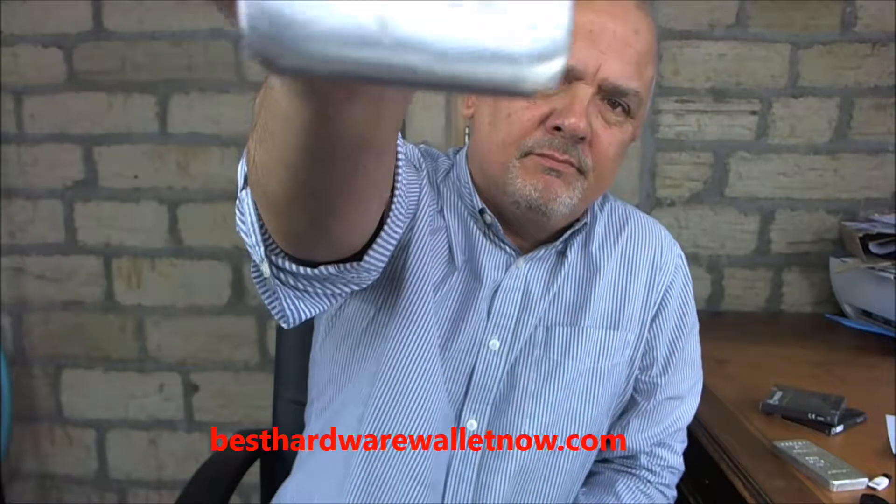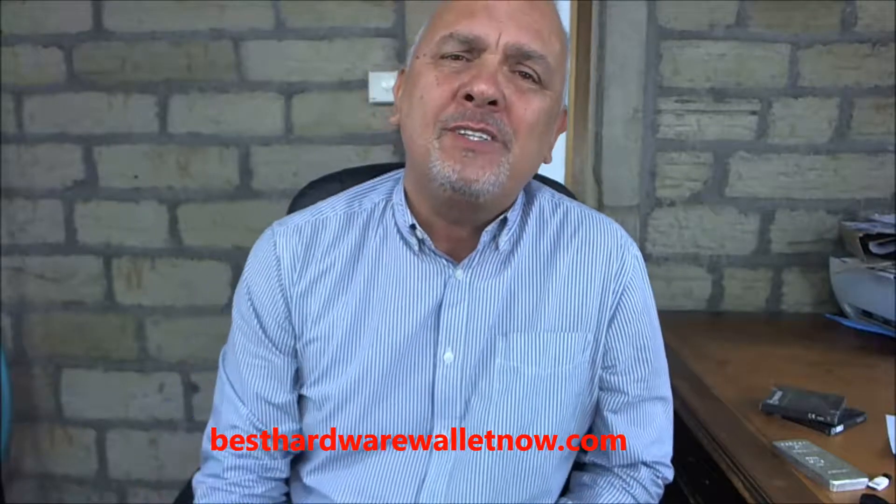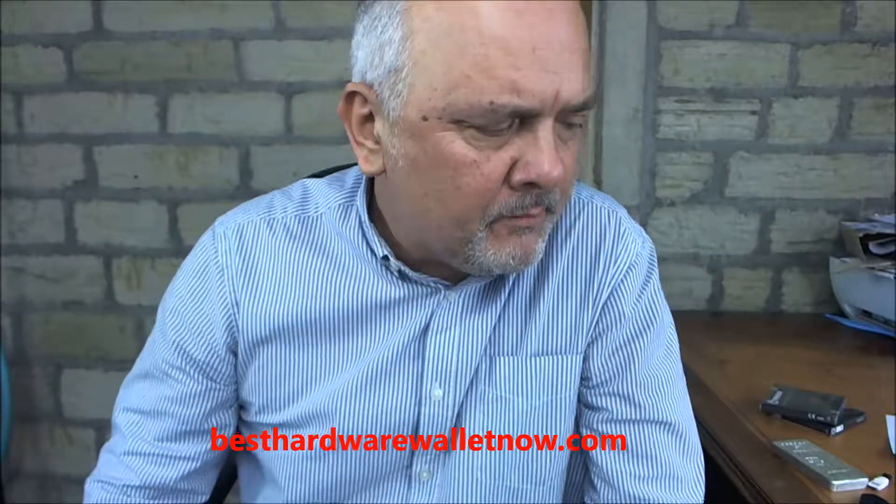If you owned a load of precious metal — like ingots of precious metal — would you leave it hanging around the house, leave it in your drawer? No, you wouldn't. You'd store it securely. Well, you have to do the same with cryptocurrencies. So how do you store cryptocurrencies securely?